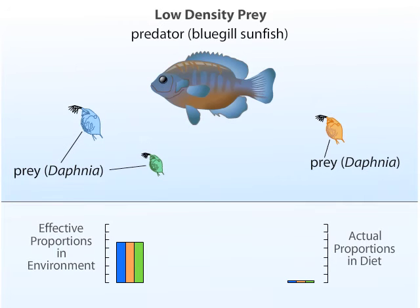Ecologists perform laboratory experiments with bluegill sunfish to determine their foraging strategies when presented with different sizes of the water flea, Daphnia.